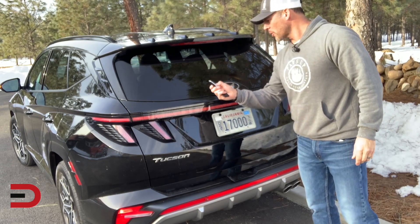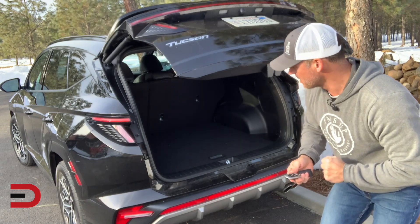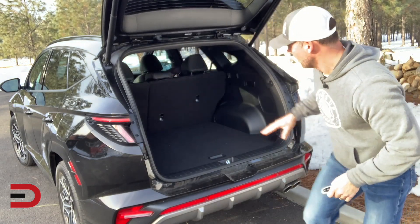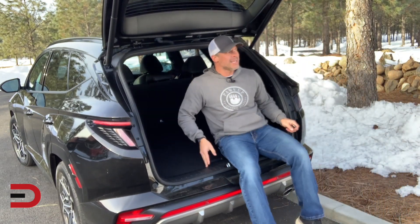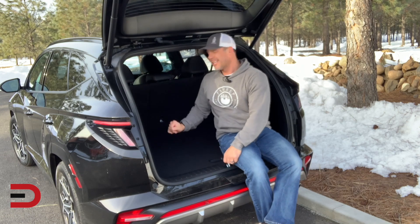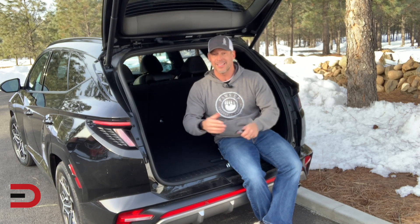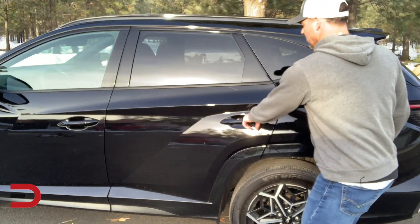Not too shabby is the cargo capacity. There's also an option inside the car to open up additional storage, and one just below there as well. You're looking at 38.7 cubic feet of cargo volume. Fold the seats down — it's a 60/40 split — and it increases to over 74, closer to 75 cubic feet of cargo volume. Pretty spacious for a vehicle of this size and class.